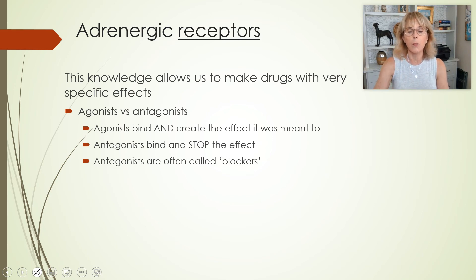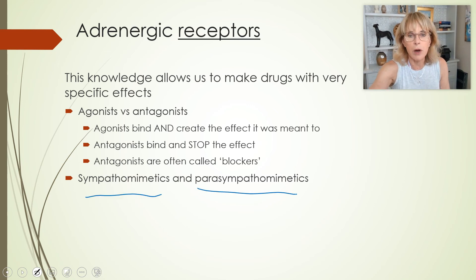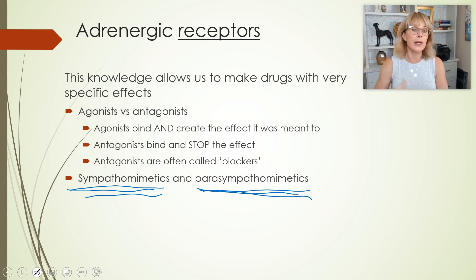So agonists and antagonists. One more thing: sympathomimetics and parasympathomimetics. These are drugs that will usually upregulate either the adrenergic system or the cholinergic system. If I give you a parasympathomimetic, I'm giving you a drug that might be an agonist for receptors, or it might work by a different method. So sympathomimetics are not exactly the same as adrenergic agonists — they're similar concepts, but they work by a different mechanism.